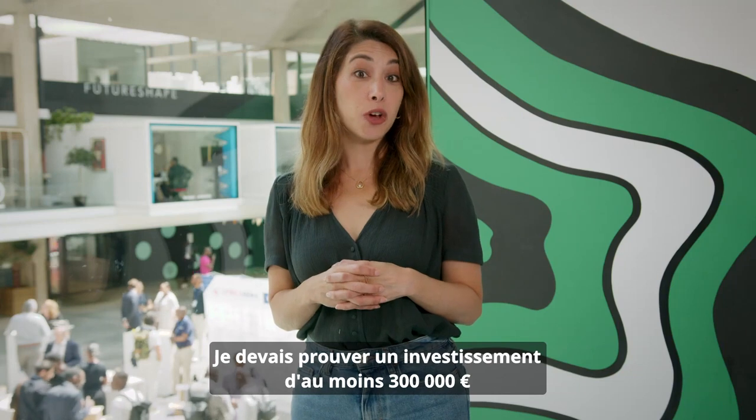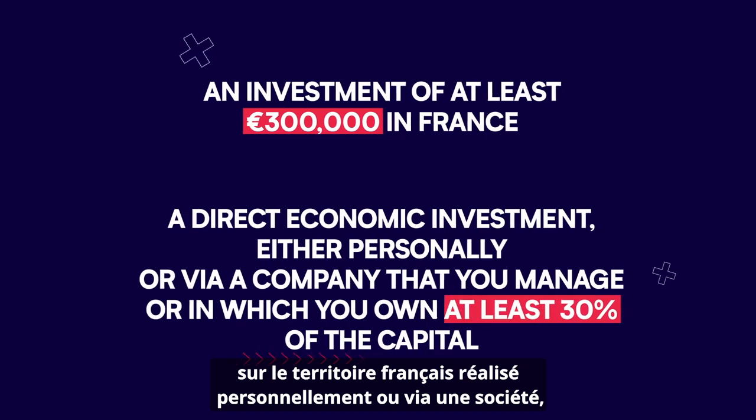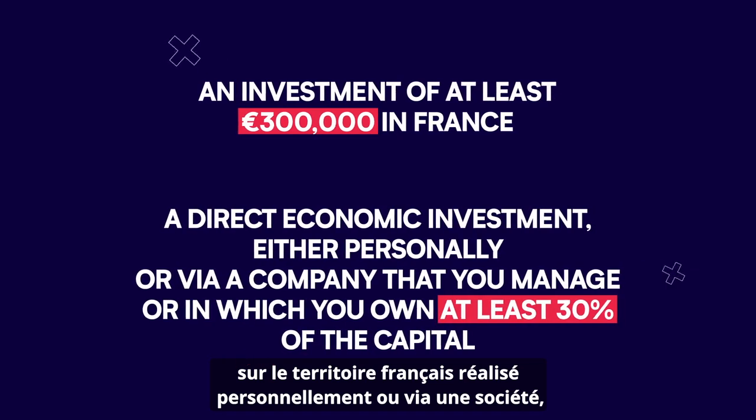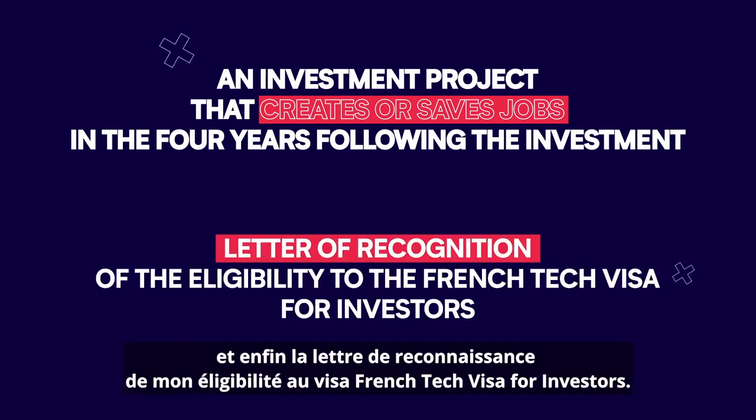I had to show, first, an investment of at least $300,000 on the French territory made personally by me or through a company. Then that that investment project creates or saves jobs. And finally, the letter of recognition of my eligibility for the French Tech Visa for Investors.